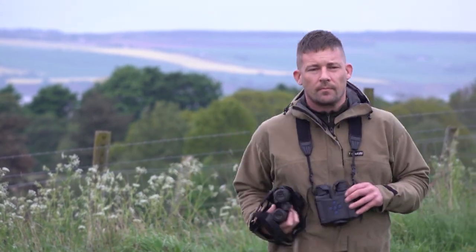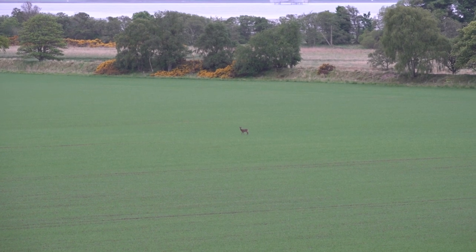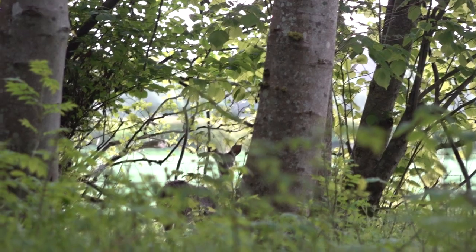Summer Roebuck. With the Roe rut around the corner at the end of July, it's a time of year for balmy days in the sun stalking, I think, Britain's prettiest deer.